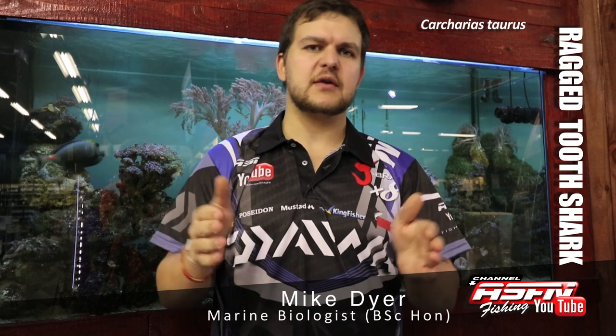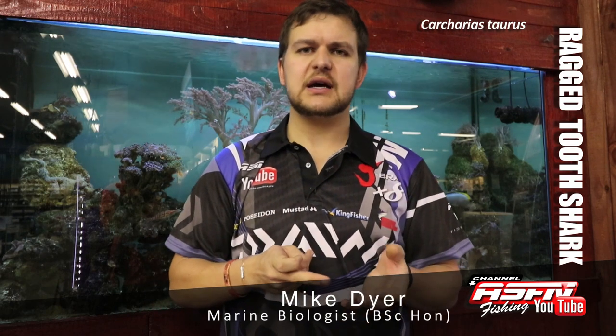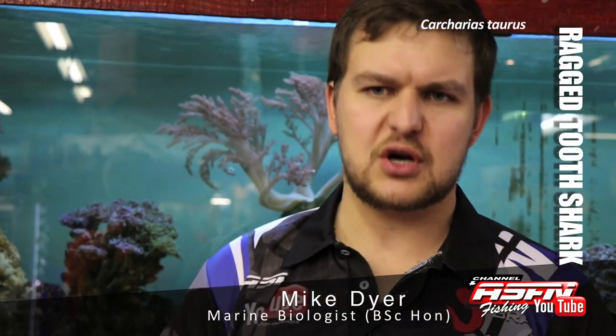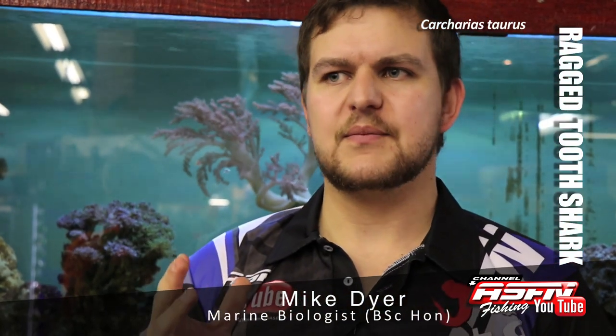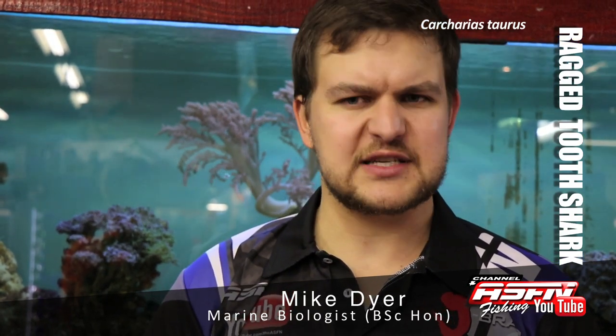Raggies have actually been known to herd fish — they work in a team, splitting up to work around fish and corral them into an area where they can attack them. Although it is quite a sluggish fish and very popular with divers because they sit in caves during the day, nice and relaxed and don't charge at anybody, Raggies have been known to take bonnies out of schools, so they do have a bit of speed when they need it.